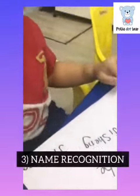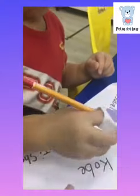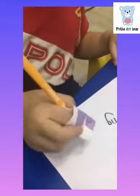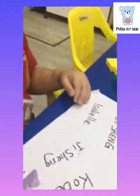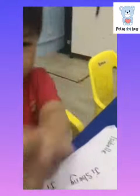The next one is name recognition. This is to get your child to recognise his or her name. Write your child's name all over on a piece of white paper together with other names. Get your child to find his or her own name and circle it.